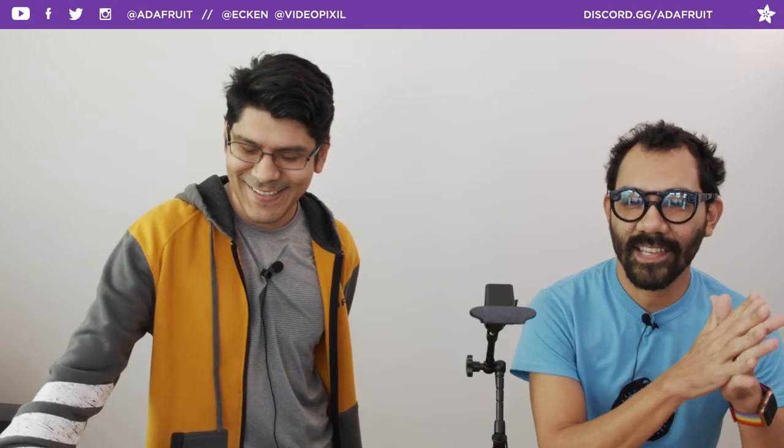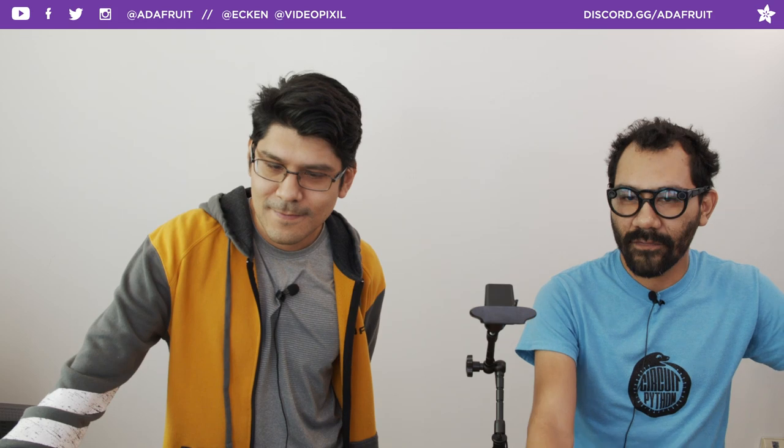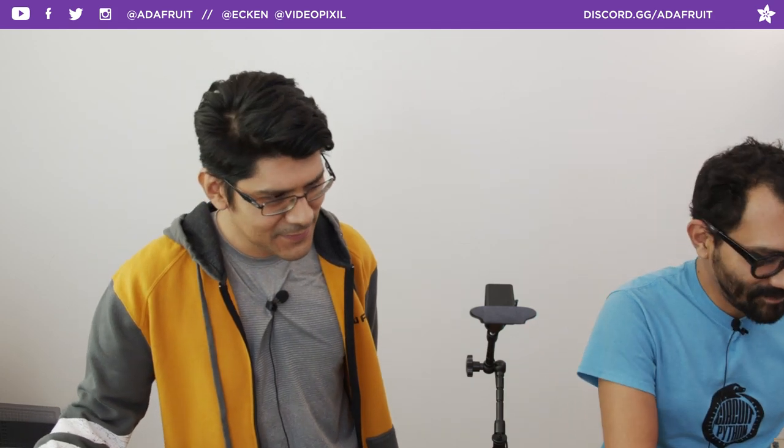Hey, what's up everybody, welcome back to another 3D Hangout - we're back! My name is Noah Ruiz, I'm a designer here at Adafruit. Hopefully my mic is turned on. Pedro is here too - what's going on everybody? I'm Pedro, creative tech here at Adafruit, and every week we come to share 3D printed projects featuring electronics from Adafruit.